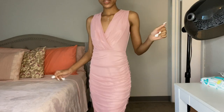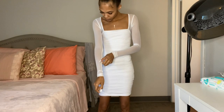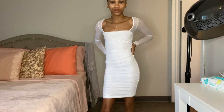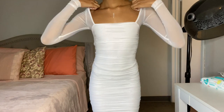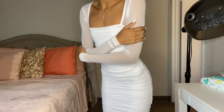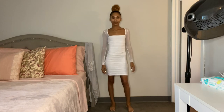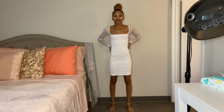This is the Oh So Fresh Mini Dress in the color white and it's $37.99. I actually have this in black and I don't have many white dresses, so knowing that I liked it I went ahead and got it in white. It fits super tight. I love the mesh arms and the ruching, it zips up in the back, and this is just a really cute going-out type of dress.